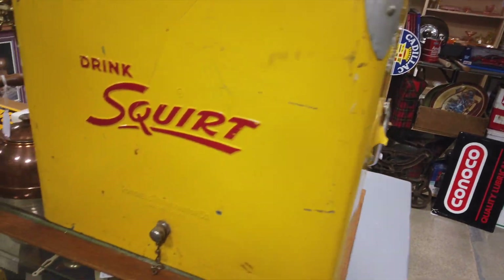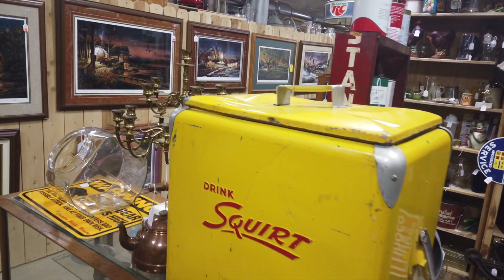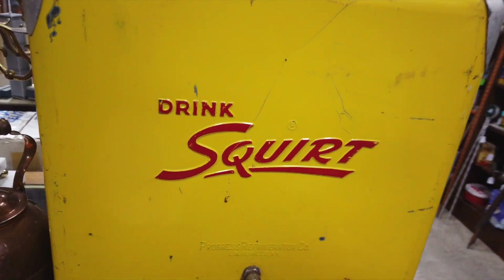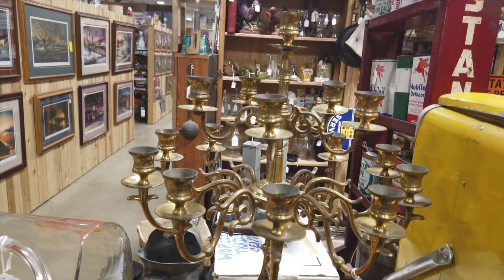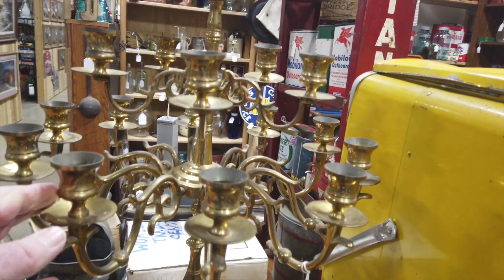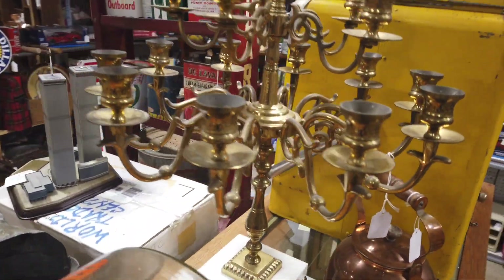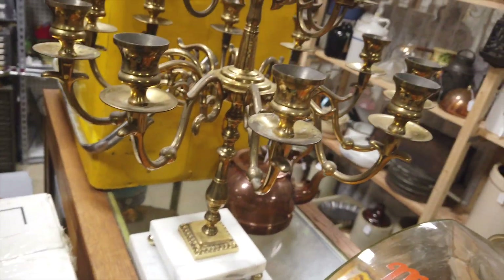It has been a while since I've been out here and a lot of the booths have changed. There's a kind of cool old Squirt cooler. But this candelabra — a brass candelabra — is very, very nice. It would be so expensive to ship, it's so heavy. It has a marble base. Let me check the price on it.